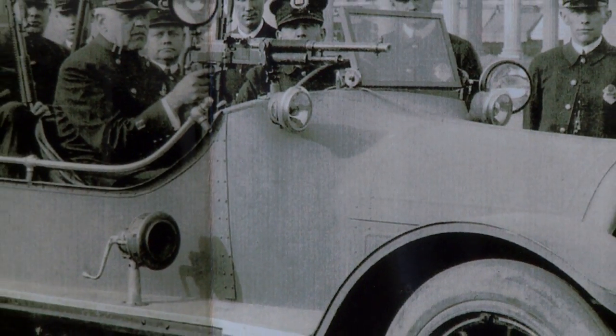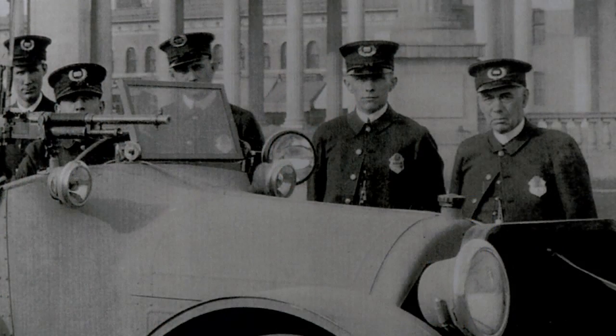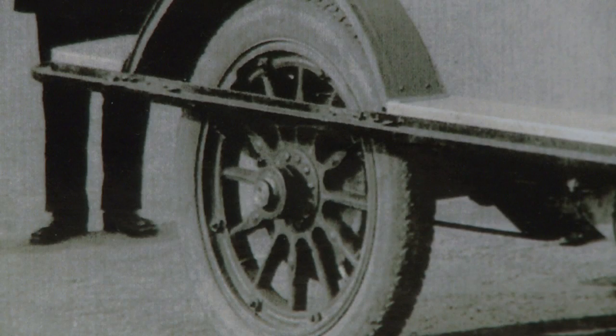It had a siren and a place for a stretcher for a wounded officer. It actually had hooks below the seats, which were slightly elevated in the back of the car, so officers could hook their feet, stand above the officers seated in front of them, and shoot while the vehicle was going down the road, sirens blazing. It had bulletproof armor and covers over the rear wheels to prevent officers' feet from being tangled in the spokes.